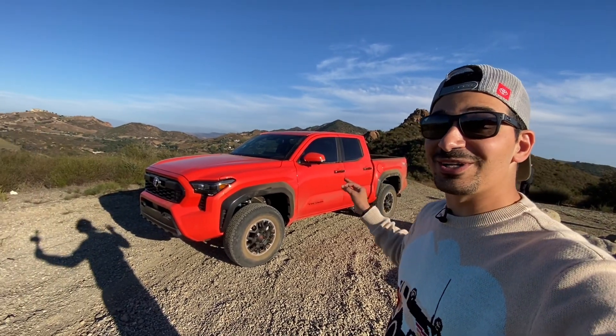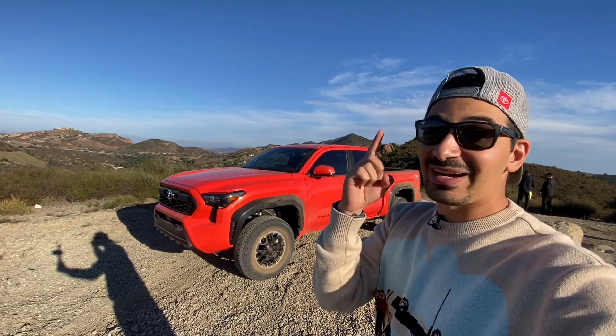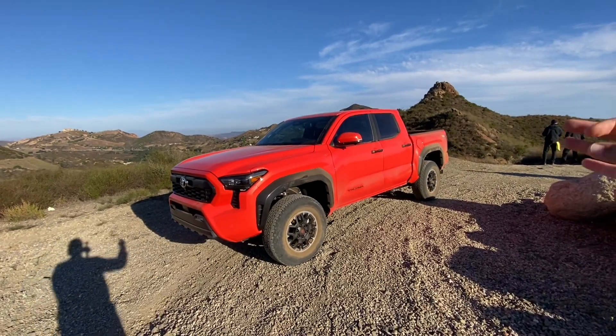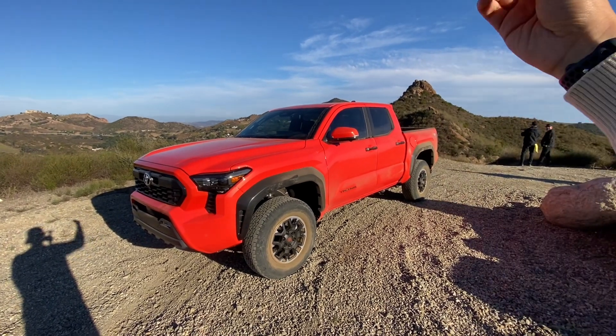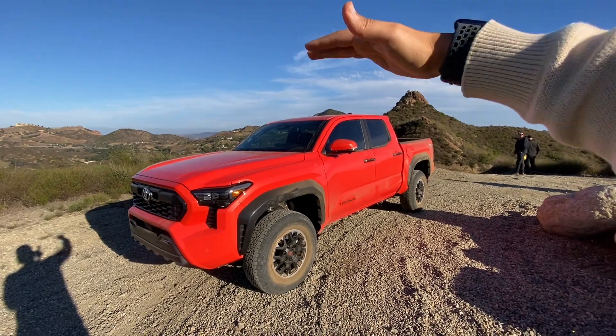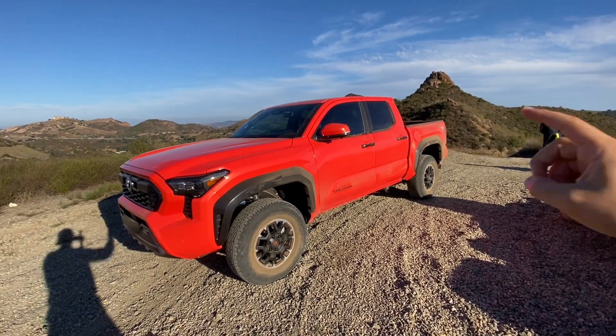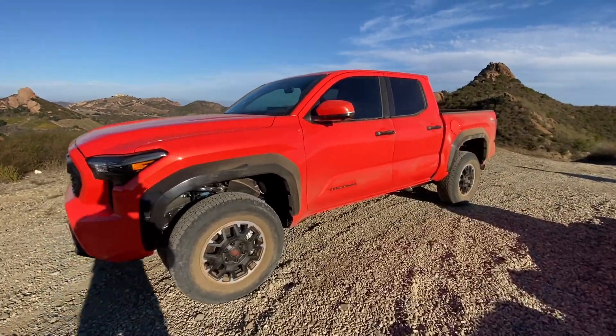This is the 2024 Toyota Tacoma TRD Off-Road. I'm going to give you an outside walk-around, an inside tour, and we're going to take it on a drive. The TRD Off-Road is the sweet spot — the perfect off-road bang for buck. The Pro is at the top end for Baja driving, the Trail Hunter for overlanding, but this is what you want if you're going to start doing a lot of off-road yourself.